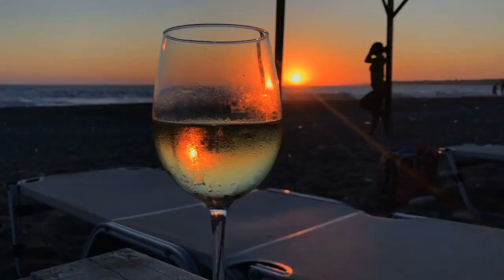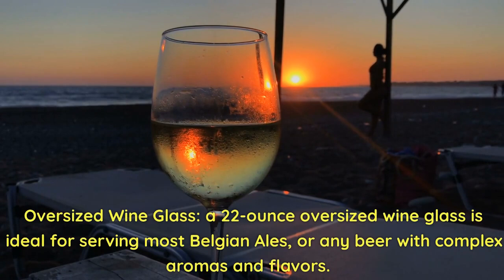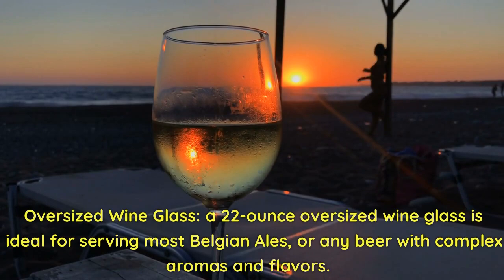Oversized wine glass. A 22-ounce oversized wine glass is ideal for serving most Belgian ales or any beer with complex aromas and flavors.